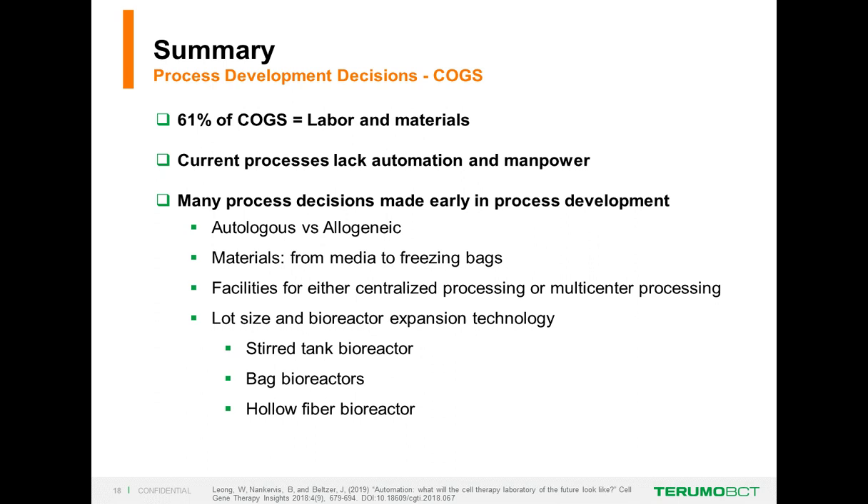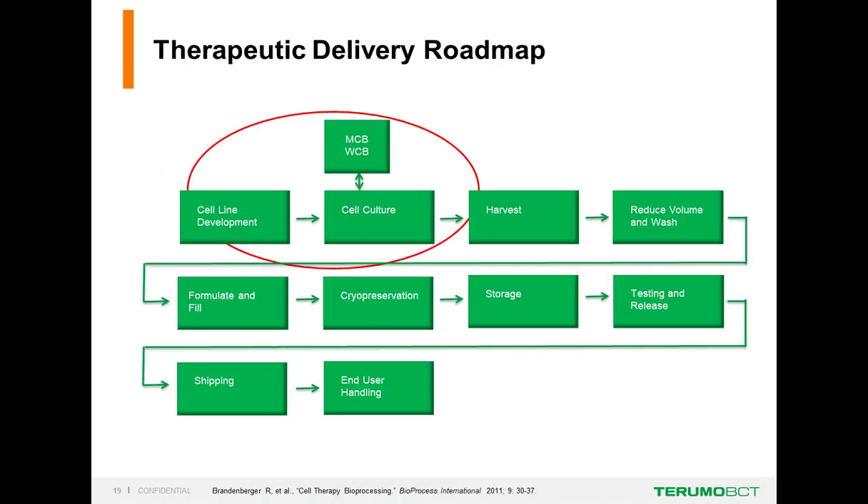In summary of those process development decisions, a lot of your cost is centered around labor and materials. Current processes are lacking automation and manpower, and many of your process decisions are made early in process development—autologous versus allogeneic, materials from media to freezer bags, facilities, lot size, and what type of expansion system, whether a stirred tank or a hollow fiber bioreactor.